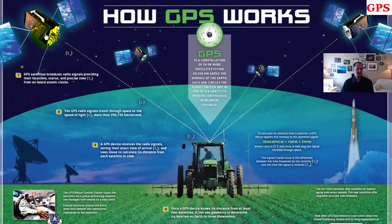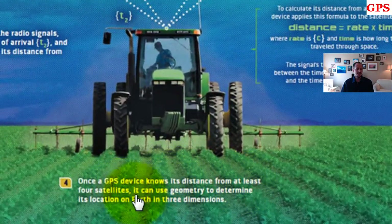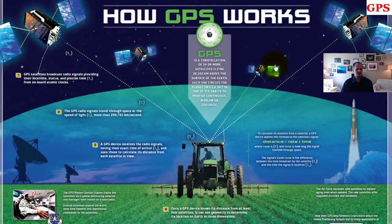If it knows the time that the signal left the satellite, and it knows the speed at which it traveled, and it knows the time it arrived, it can calculate how far it is from each satellite. It needs four satellites to calculate a location. Once a GPS device knows its distance from at least four satellites, it can use geometry to determine its location on Earth in three dimensions.